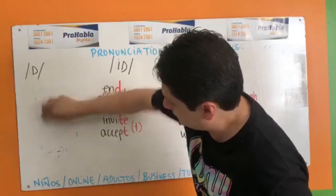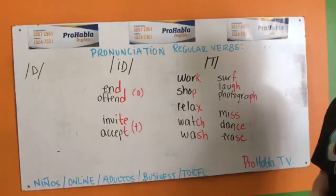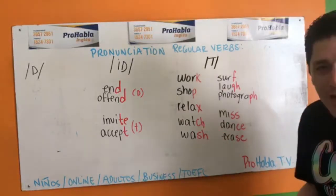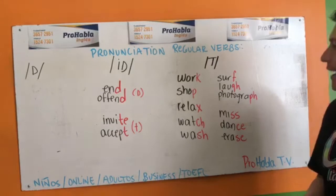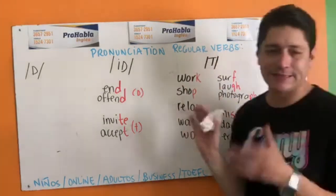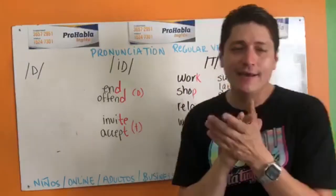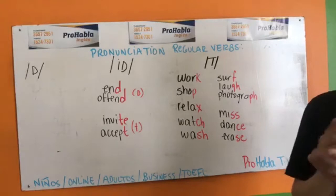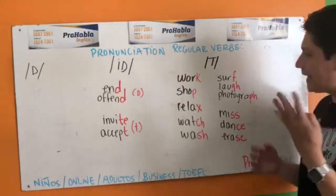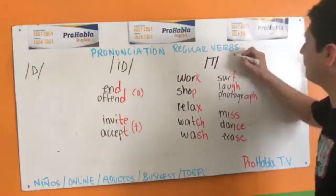Lo primero que tenemos que saber es que es el sonido, no las letras. The sounds — los sonidos. Cuando un verbo regular termina en el sonido K — ojo, no verbos irregulares. Los irregulares como drink, drank, sing son los que cambian en pasado. Los regulares no cambian, todos terminan en ED, por eso se llaman regulares. Y son siete opciones — siete diferentes sonidos.